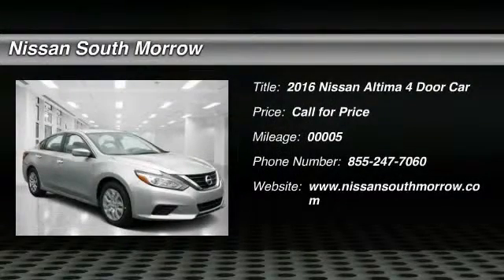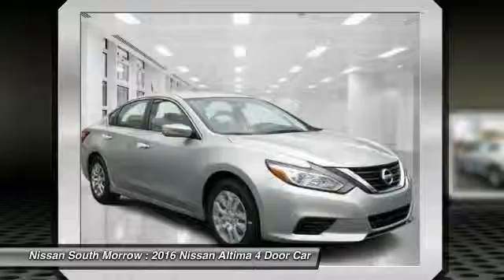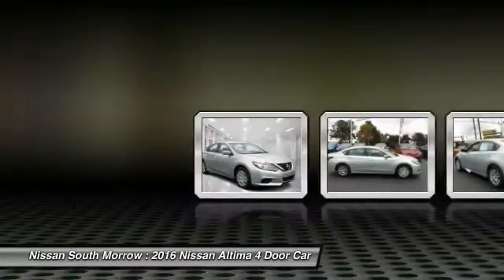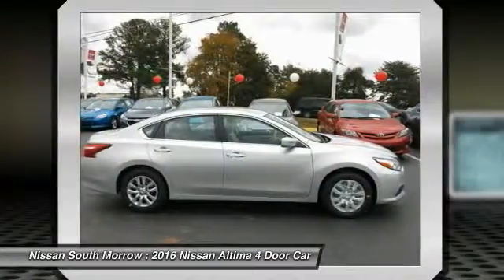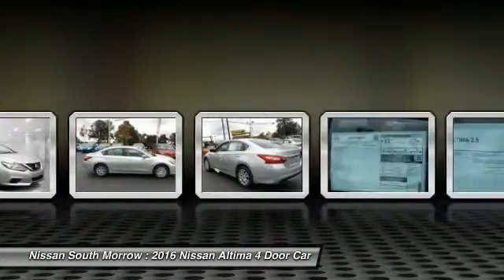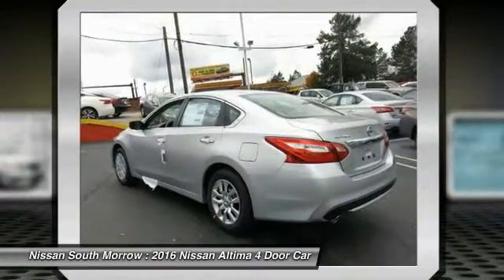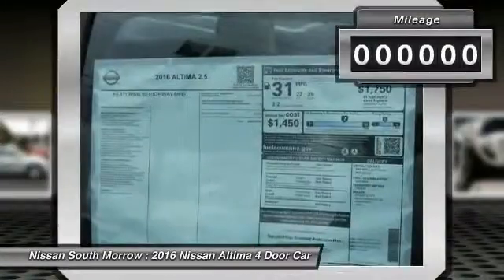2016 Altima. The Nissan Altima offers advanced features to make life easier, including push button ignition, which comes standard. Combine that with a powerful V6 or efficient four-cylinder engine, six standard airbags, and over 5,000 quality and performance tests, and you'll see the Nissan Altima is made to drive and built to last.